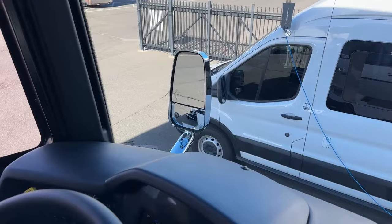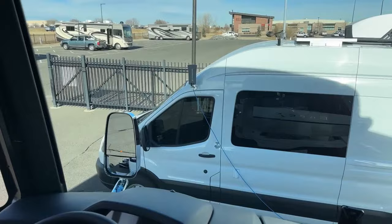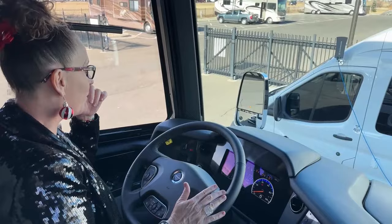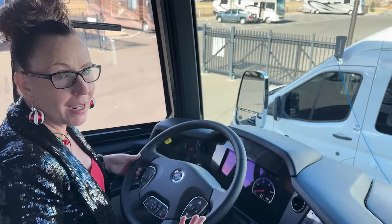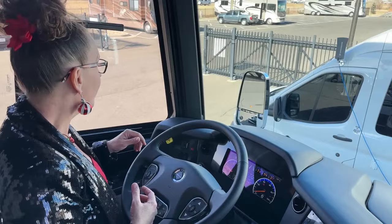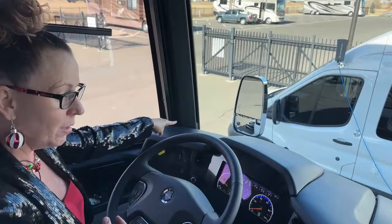I also like the fact that you have your turn signals built into your mirrors. We've all been in that position where someone tries to pretend they don't see us trying to change lanes — it's a great way to get their attention. When you're driving a 44-foot 11-inch long bus that's 13 feet 4 inches tall, you're probably going to get someone's attention when you start moving over. But we can at least be courteous and let them know in advance. Your side camera is integrated into that mirror down below — when I turn that on, I can also see down this side of the coach.